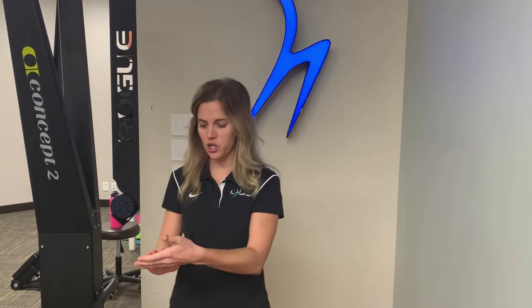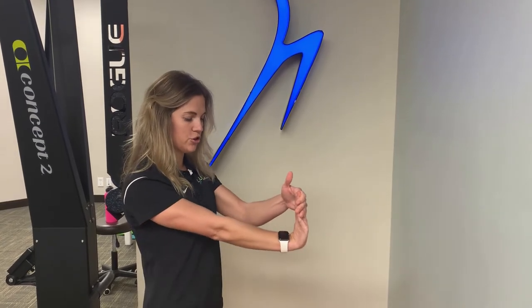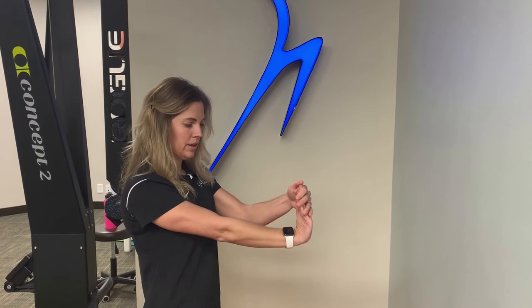Another thing you can do is stretch out those tissues that might get irritated and tight. Start by placing your hand here and pulling back ever so slightly. You want a nice stretch — you don't want to increase symptoms. To get a little bit more of a stretch, go ahead and straighten that elbow and you'll feel some stretching going on here. If you need to back off, just go ahead and bend that elbow again, holding this for about 30 seconds at a time.